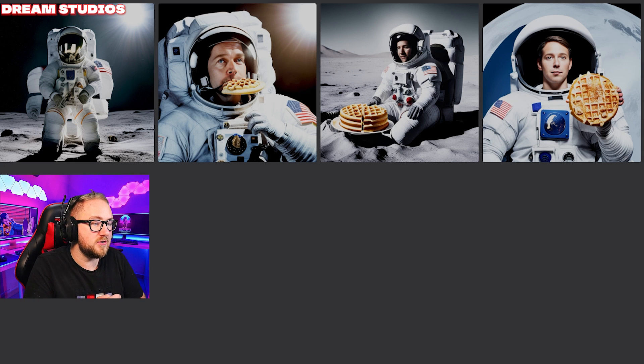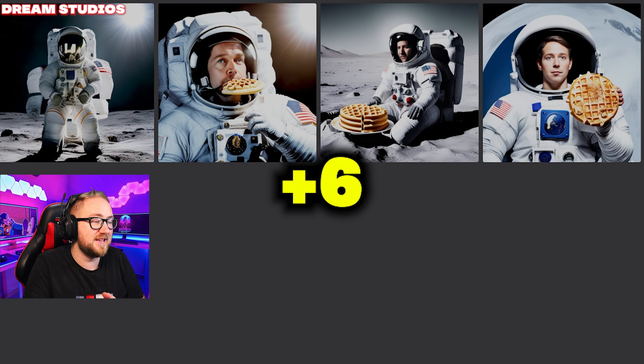Okay, next up we have Dream Studios. The first image is actually just an astronaut on the moon — the quality is amazing but I could have asked Google Images for that picture. So I'm not going to give Dream Studios a point for the first, but these other three are amazing, so each one of those can get two points.